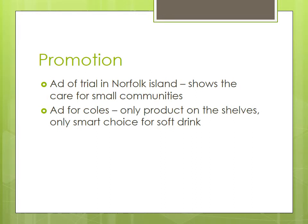With the promotional aspect of the marketing mix, an advertisement was released that showed Norfolk Island were given an early release of Coca-Cola Life before the rest of the country. This shows that Coca-Cola care for small communities, which helps their reputation to be positive and caring. Another advertisement released for Coca-Cola was from Coles, which showed all their shelves full of Coca-Cola Life, as though it was the only choice for consumers, unquestionable to choose any other soft drink product.